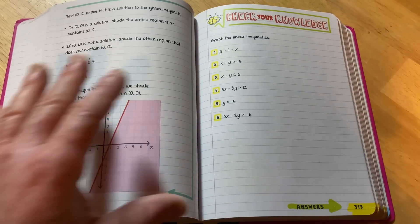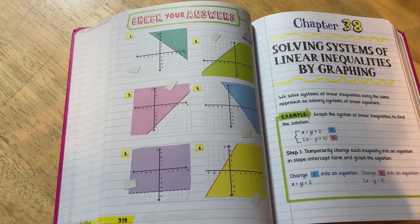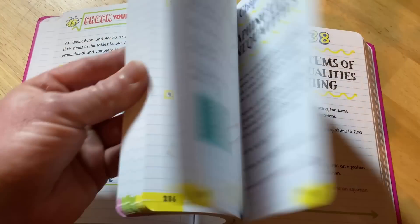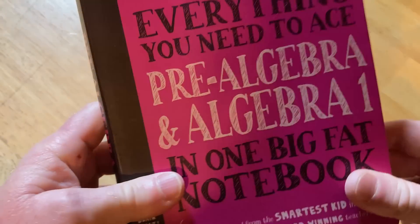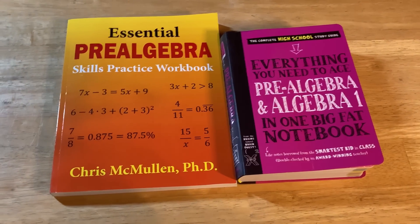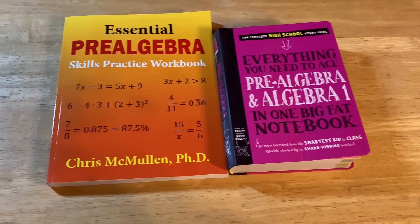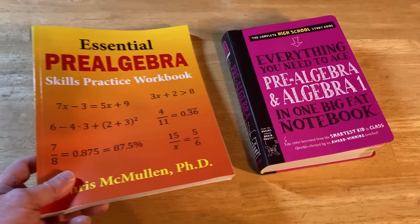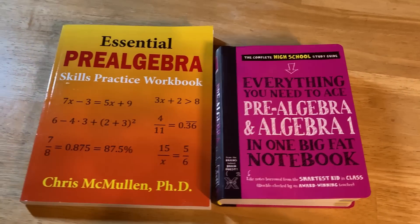One of the cool things about this book is you don't have to go to the back to check your answers — just turn the page and there are all the answers to the exercises. This book covers way more topics than McMullin's workbook and is a lot thicker. Both are excellent books. As a collector of math books, I'd say just get both — they're affordable enough that you can switch between them day to day.